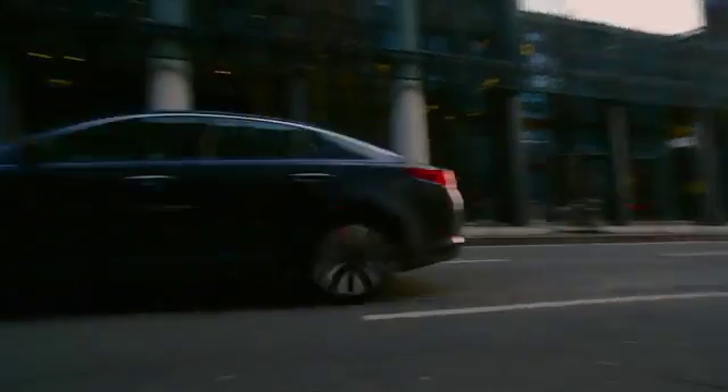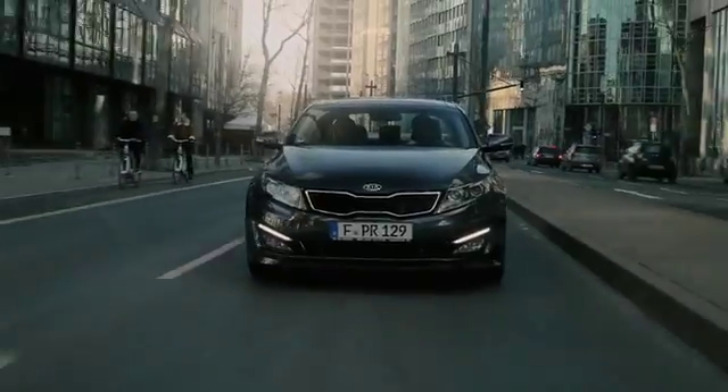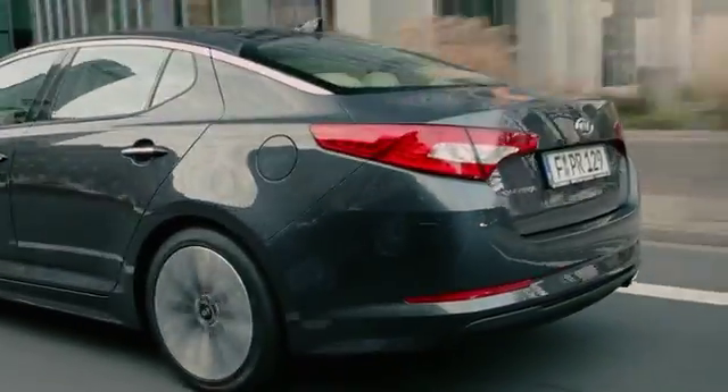At Kia, we believe driving should be as easy and enjoyable as possible. That's why we've equipped our cars with a host of clever technologies that do the hard work for you.